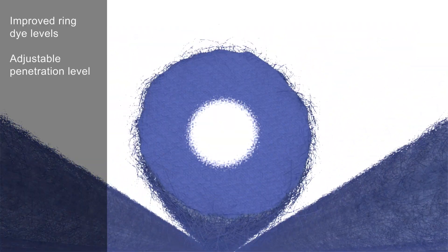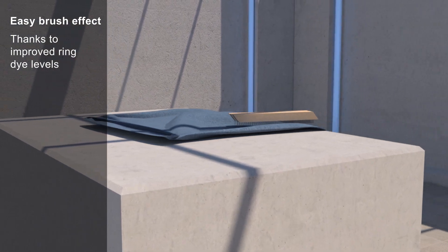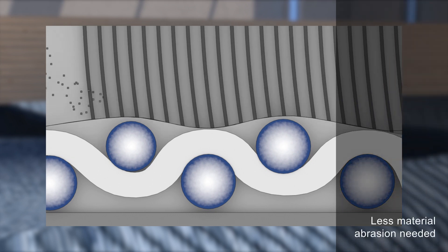Improved ring dye levels, adjustable penetration level, easy brush effect thanks to improved ring dye levels, less material abrasion needed.